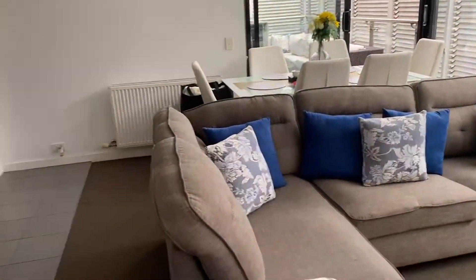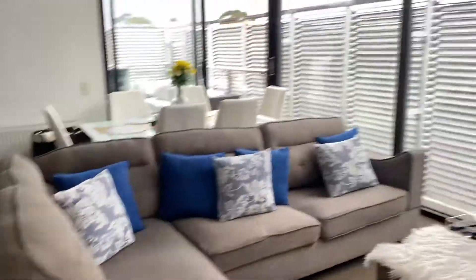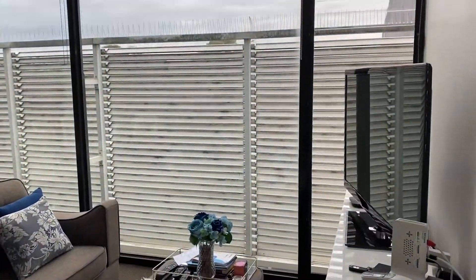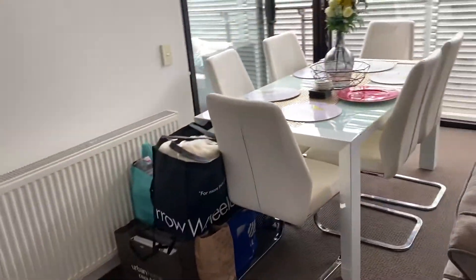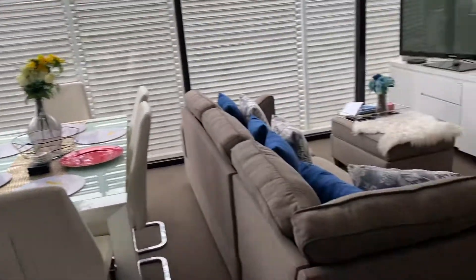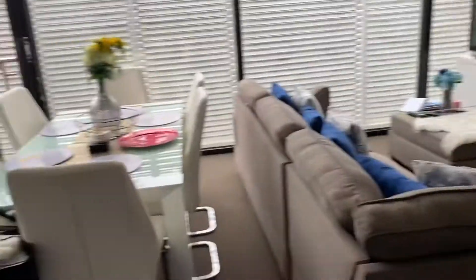This is the living room here, which as you can see has got a very large couch, beautiful floor-to-ceiling windows with louvre windows as well for fresh air. Through here we have a six-seater dining table plus a very large couch.